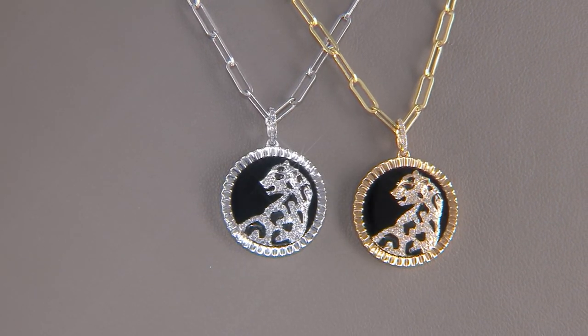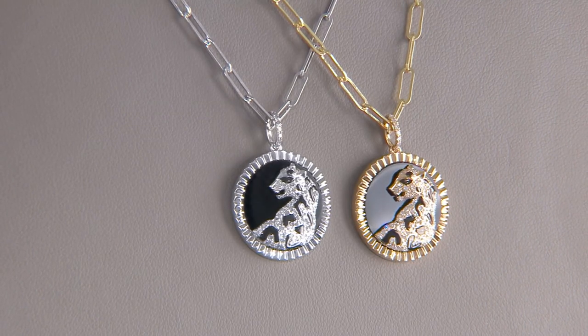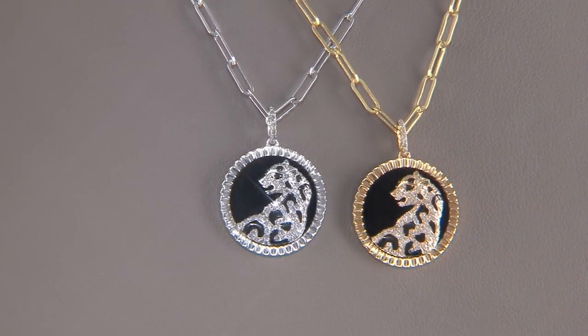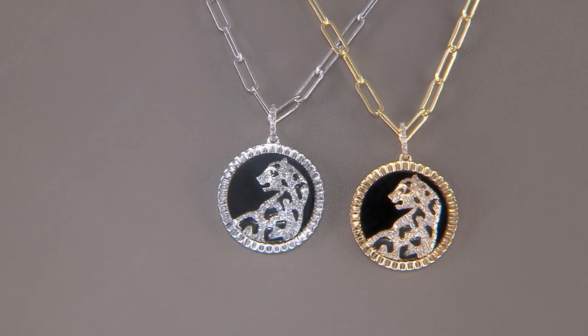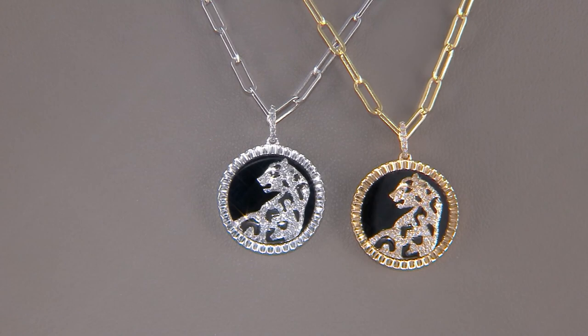Discovering something absolutely unique and gorgeous — here is the Black Onyx Panther Pendant Necklace in 14-karat gold. You have your choice between yellow or white gold. It is sleek, sophisticated, and powerful. You're saving 40% off today.